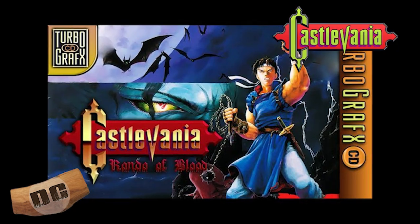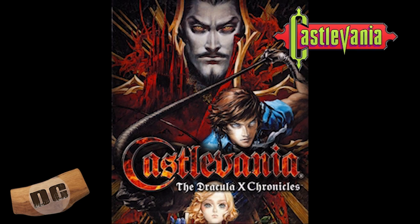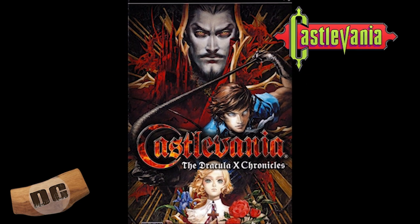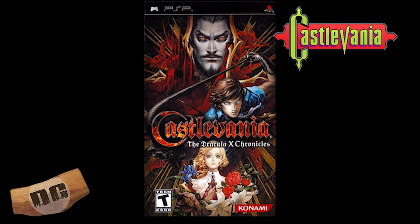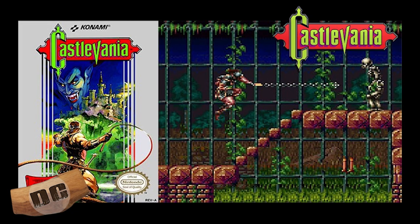Number two: Castlevania Rondo of Blood. Originally released for the TurboGrafx CD in 1993 and later made available for the PSP, Rondo of Blood is a classic 2D side-scrolling action game that features multiple paths and endings. It also introduced the character of Richter Belmont, who would go on to become one of the series' most popular characters.